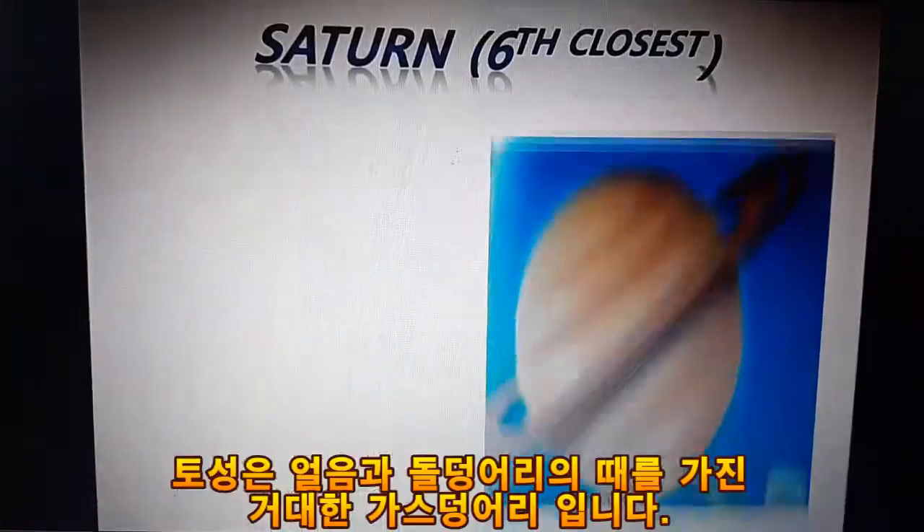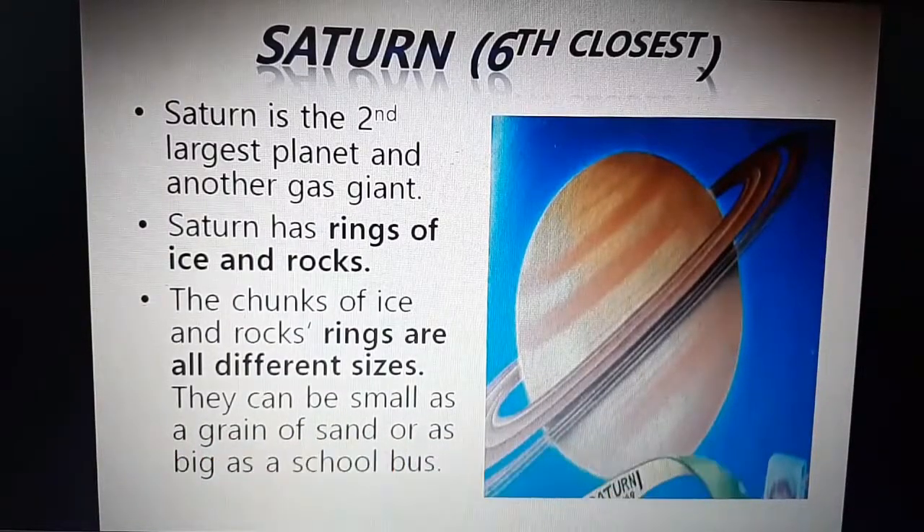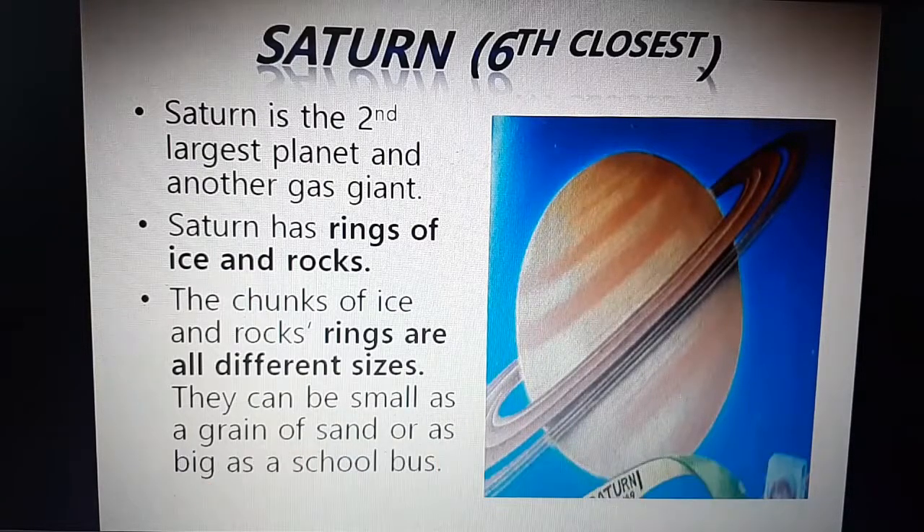Saturn, the sixth closest. Saturn is the second largest planet and another gas giant. Saturn has rings of ice and rocks. The chunks of ice and rock in the rings are all different sizes — they can be as small as a grain of sand or as big as a school bus.